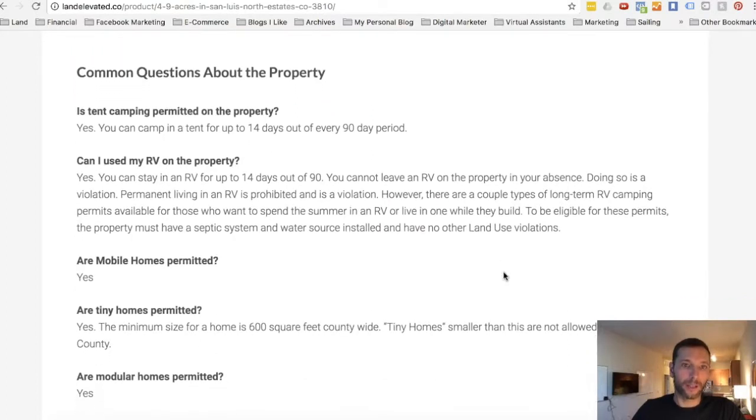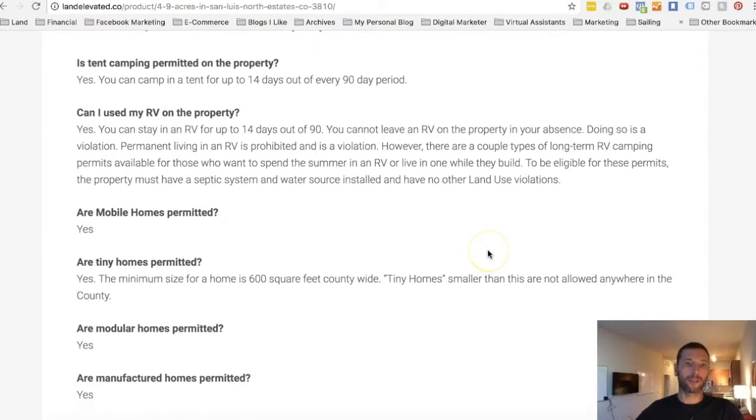Some of the common questions we get — can you camp on the property? Yes, you can camp for 14 days out of every 90-day period, and that's with tent camping. Can I use my RV on the property? Yes, you can. It's the same as tent camping — you can stay in the RV for up to 14 days out of 90. You can't leave it there without you being around for weeks at a time, but you can definitely take it down there, camp in it, and come and go as you please.